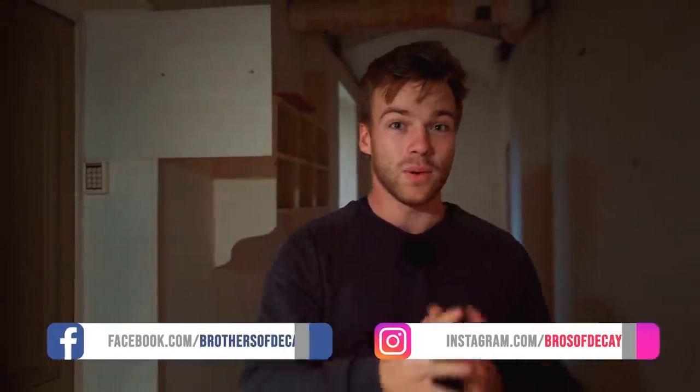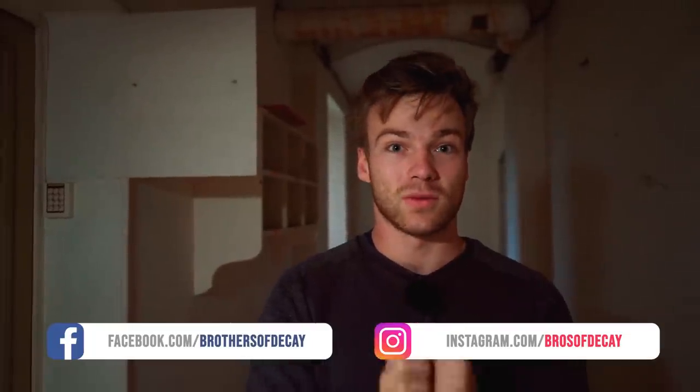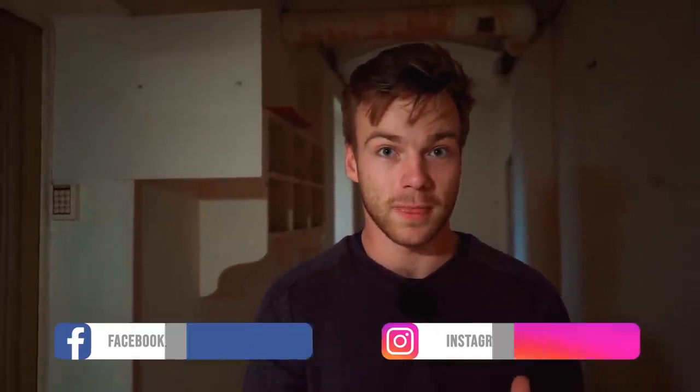Hey guys, welcome back to another incredible video on the channel Grows with DK. I'm Leslie behind the camera, my brother Jordy is in front, and we are standing in France again. We have one of the most special places we've ever been to show you today — this is a courtroom, something I've always wanted to do. Let's head in, and let me tell you the history and why it's abandoned.